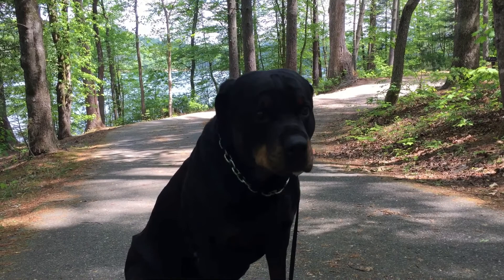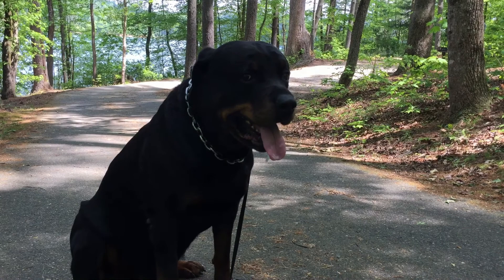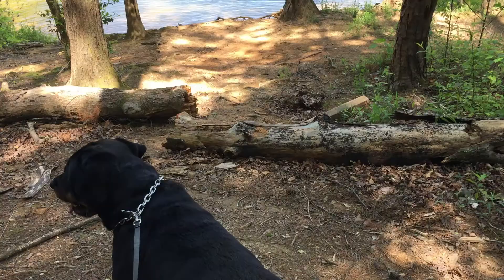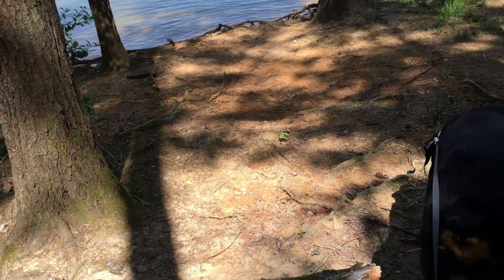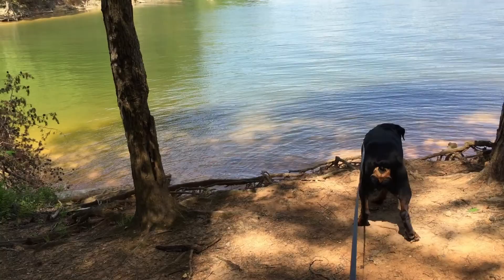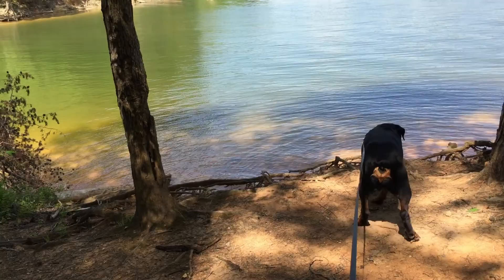We're going to go finish our little walk here. He's being such a good boy. We're coming down to the lake. Yeah, there's some more of that poison ivy over there — I can't let him in it. Let's go down here a little closer to the water. People like to come down here and fish, even though it's kind of a bank right here at this spot. There are a lot of places where you can get to the water quite easily, and it's just a beautiful place to come.